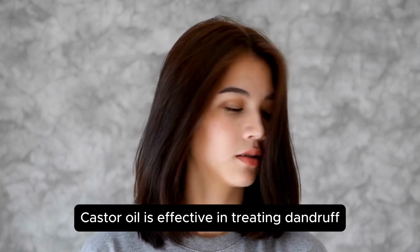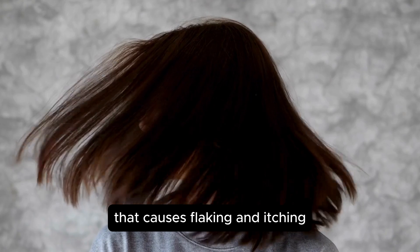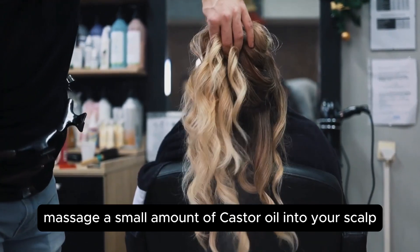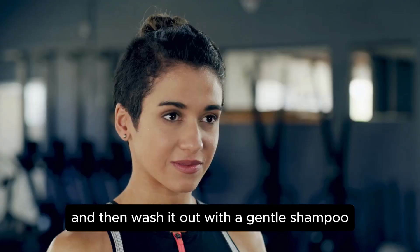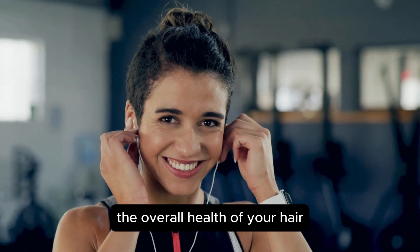Additionally, castor oil is effective in treating dandruff, an inflammatory condition of the scalp that causes flaking and itching. Simply massage a small amount of castor oil into your scalp and hair, leave it on for a few hours or overnight, and then wash it out with a gentle shampoo. With consistent use, you may notice a significant improvement in the overall health of your hair.